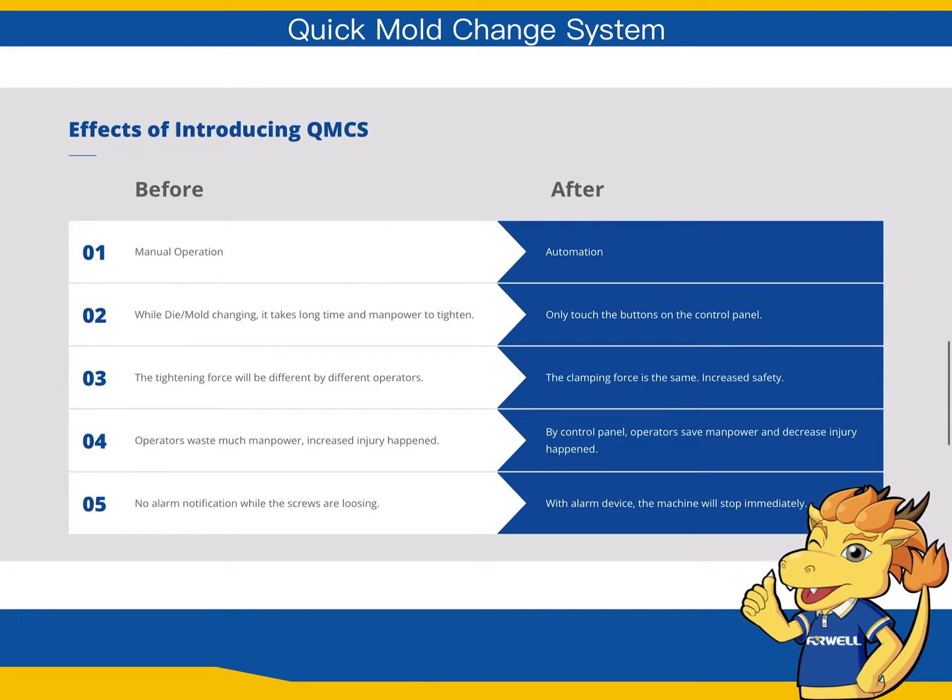This automated mold change system, QMCS, manufactured by 4WELL, is the method of the future — guaranteed to prevent workplace accidents, human error, and speed up production by reducing mold change from 1 hour of work to just 10 simple minutes. Its automation is easy to use: with the push of a button on the control screen, QMCS saves 90% of production costs.